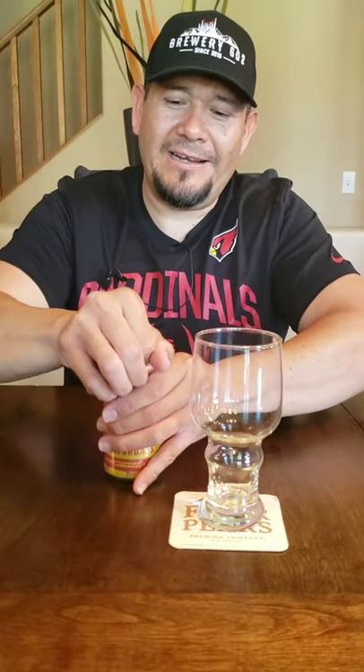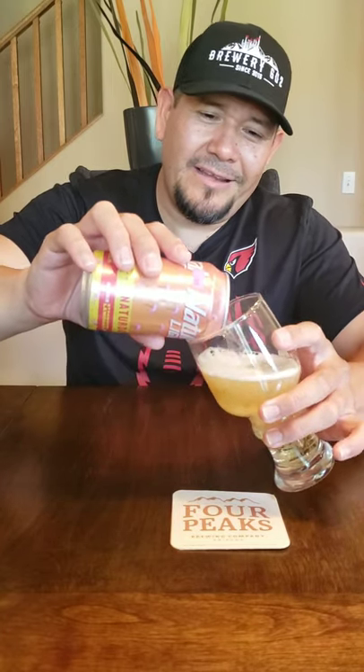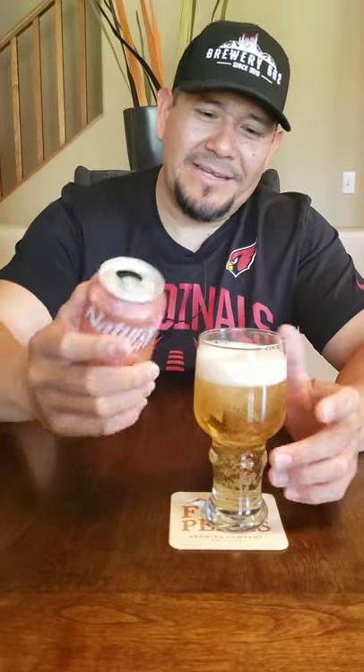I picked this up at a local shop called Liquor Express — they were just getting rid of it, so it was like 99 cents, maybe a dollar. Figured for a buck, why not give it a try. I normally do Arizona craft beers and local craft stuff, but everyone's trying it out, so I figured I'd throw my opinion in on the Natty Light Natterdays.